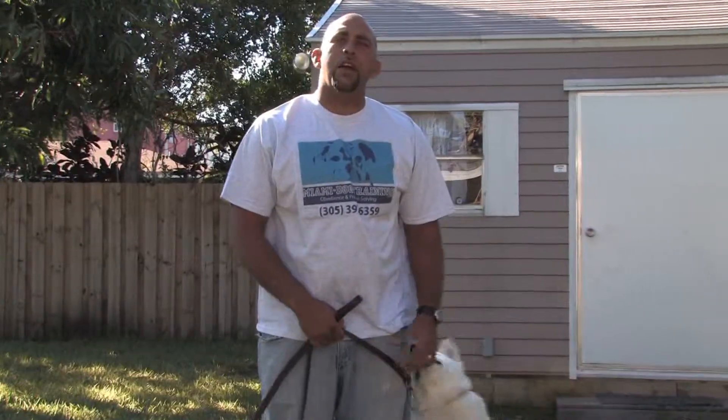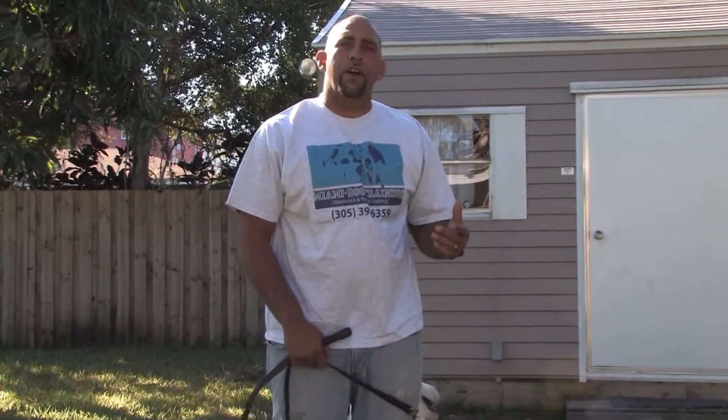Hi, this is Zephyr Clark Dahlberg with Miami Dog Training in Miami, Florida. In this clip we're going to talk about what are the best toys for your dog.